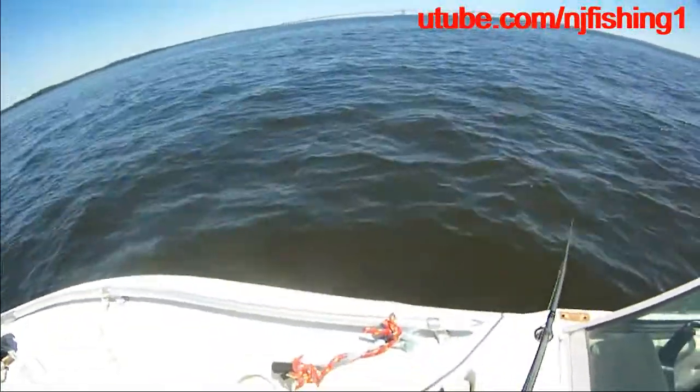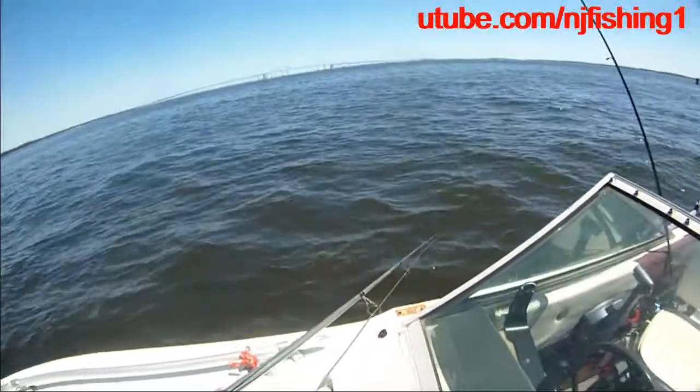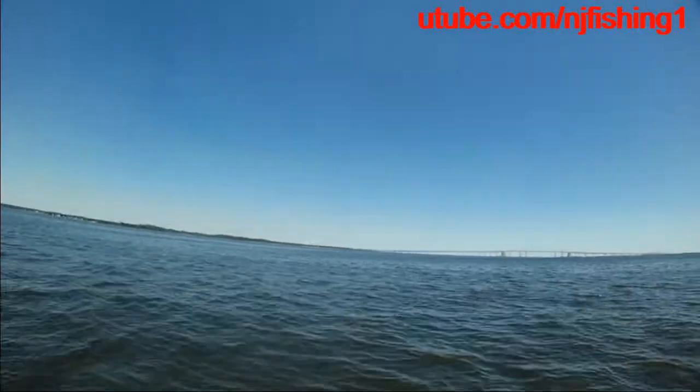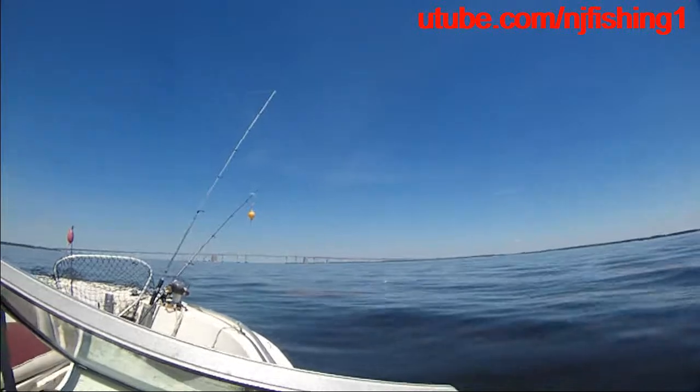We're just drifting. I think we drifted away from that green buoy. That's the Sandy Point State Park water tower, Bay Bridge. This is Sandy Point State Park, Chesapeake Bay.